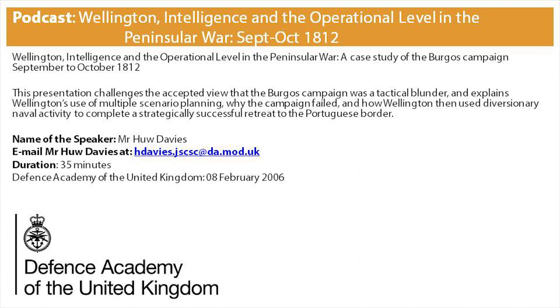By 1812, Wellington had advanced so far into Spain that communication between Lisbon and Madrid was slow, so Stewart told his agents to communicate directly with Wellington. Wellington also had his own operational network of spies and agents gathering intelligence within a certain radius of the army — news on the various French armies' intentions and strengths. It was upon this integrated strategic and operational intelligence that Wellington based his operational plan for the autumn of 1812.